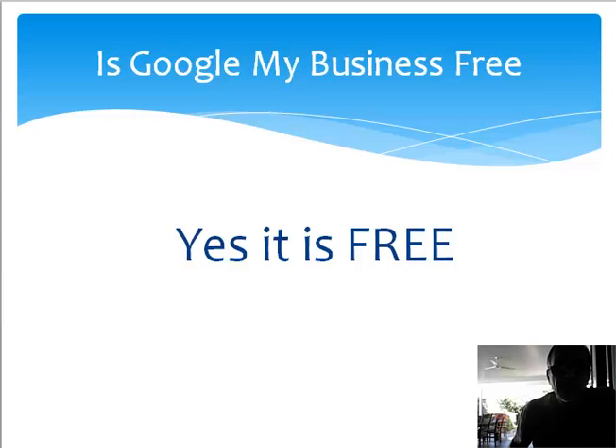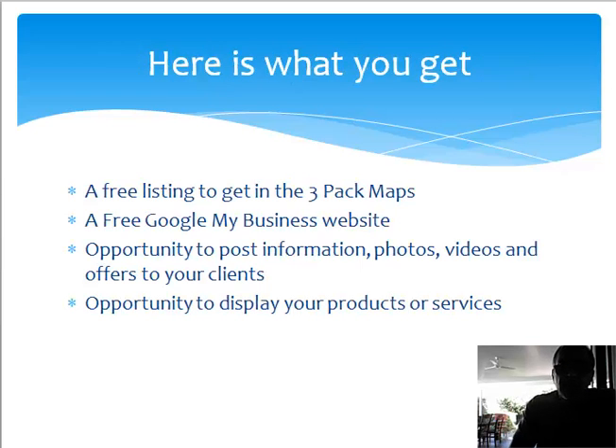This is absolutely free. Take advantage of it and move forward. Here's what you get when you get a free listing: you get a chance to get in the three-pack map.